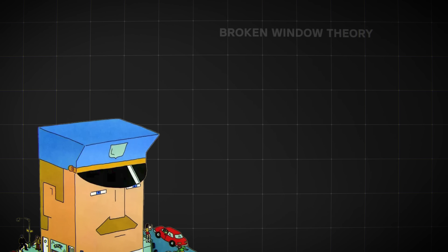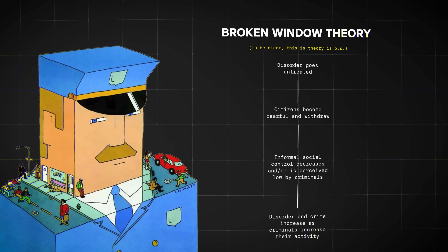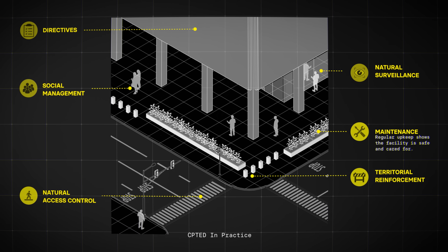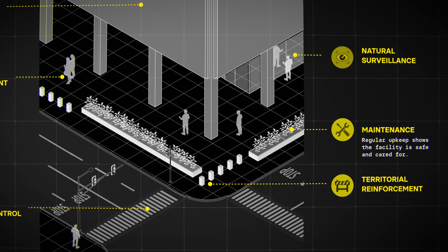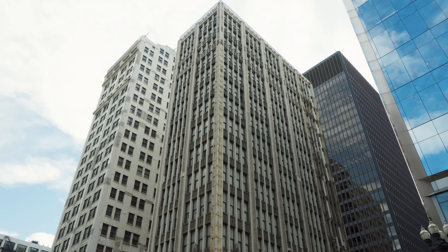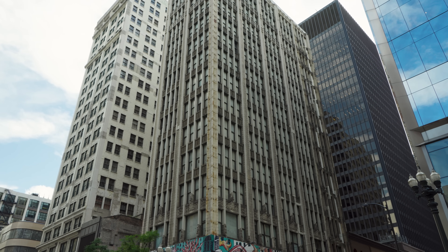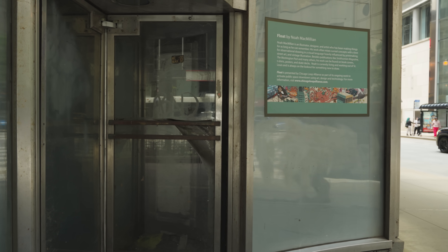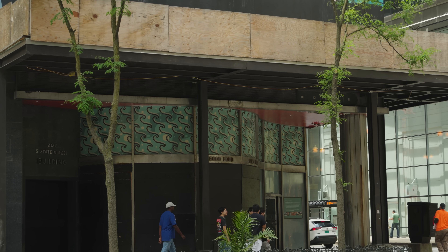If, on the other hand, it were fortress-like and rough here, it's much more likely that someone would engage in destructive behavior. There is something called the Broken Windows Theory, which describes how visible signs of disorder — like broken windows, graffiti, or litter — create an environment where more serious crimes are likely to occur. It suggests that ignoring minor issues can signal that no one cares, leading to a decline in social order and increased criminal activity overall.